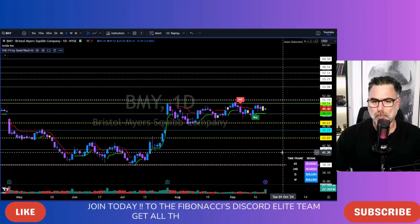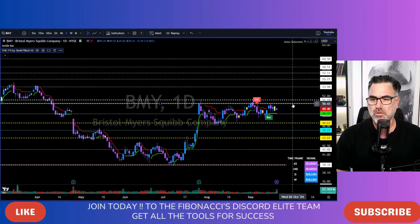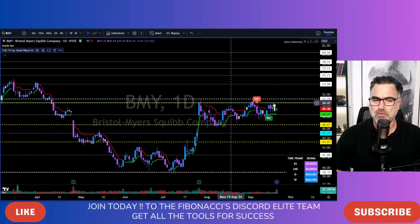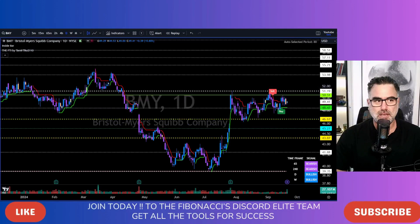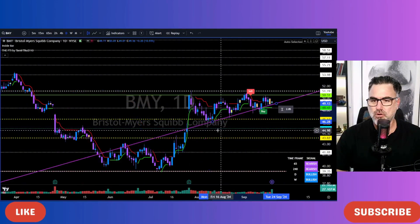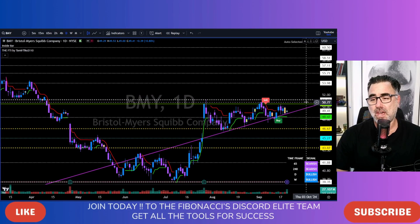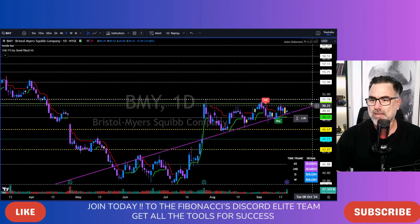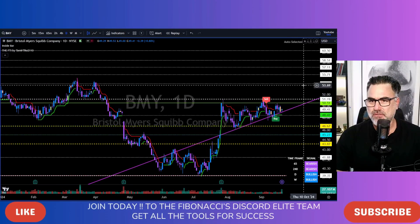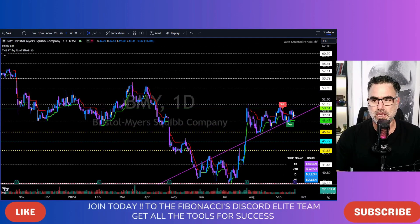BMY, Bristol Myers. Long consolidation between the 46.70 and below the 50.50–51 area. Very tight price action. All this area is a major area of resistance. But slowly, slowly, BMY is holding this trend line with higher lows. All we need to do now is wait for a clear break above 50.50 — I prefer above the 51.20 area — and then we can start taking long positions on BMY towards 54, 55, and all the rest of this future resistance as the FTI gives us into the future.